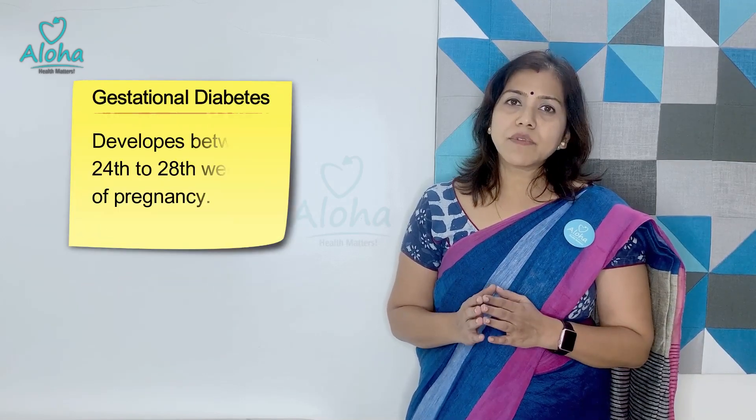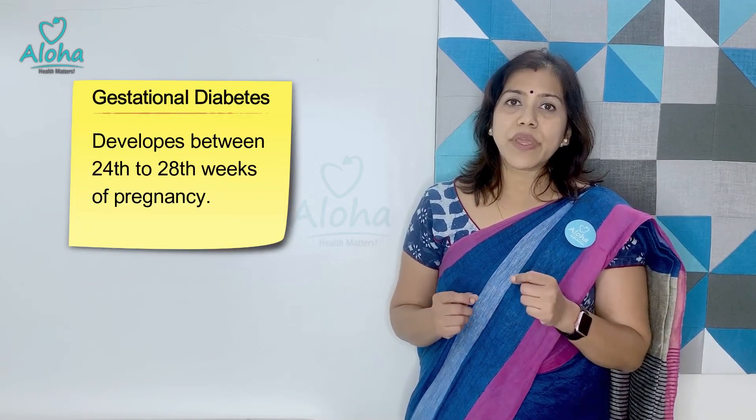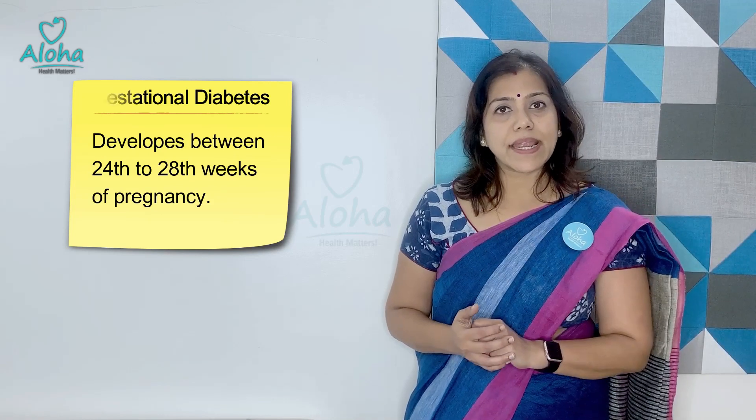This typically develops between pregnancy weeks 24 to 28. Sometimes females may get diabetes at the onset of pregnancy — that is not gestational diabetes. In those females, they might have had it before pregnancy and it never got detected.